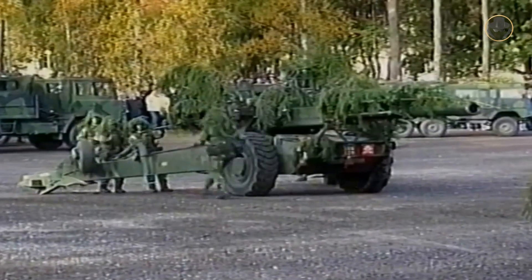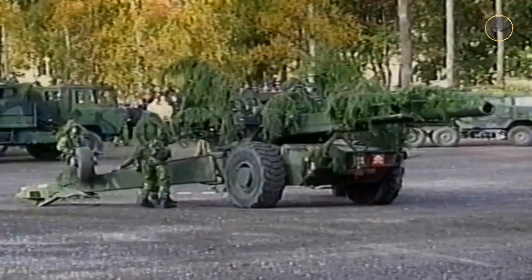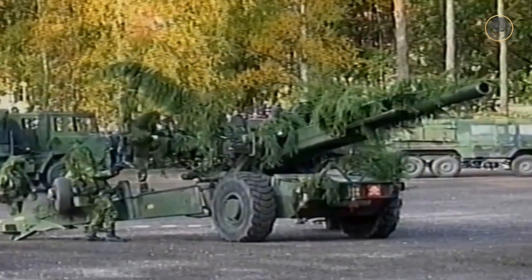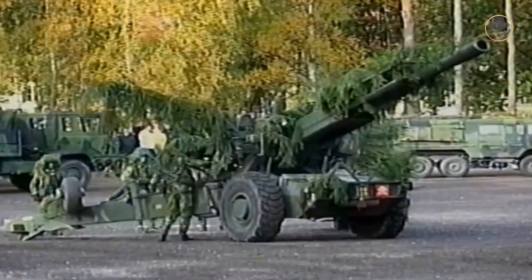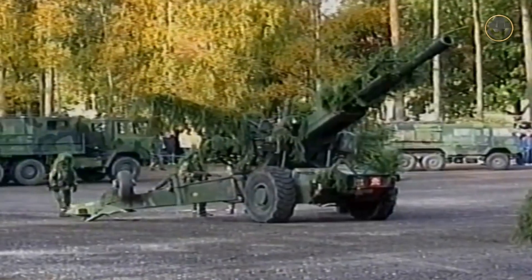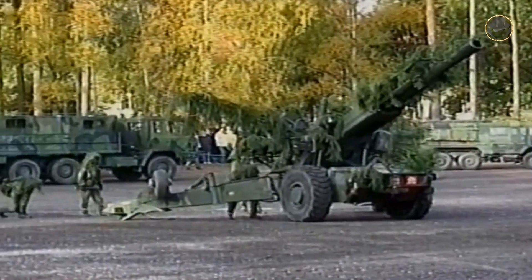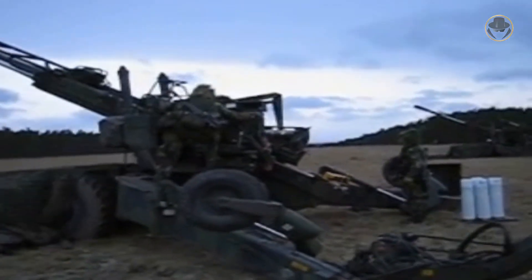Sweden studied the requirements and features of the new towed artillery system between 1965 and 1968. The Swedish Defence Procurement Agency awarded AB Bofors a development contract in the late 1960s. The company completed the first prototype of the FH-77 in 1973 and began serial production in 1978. The Swedish army took the howitzer into service in the same year.